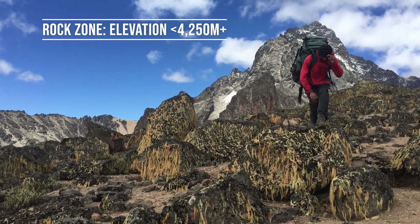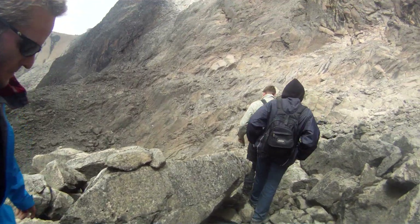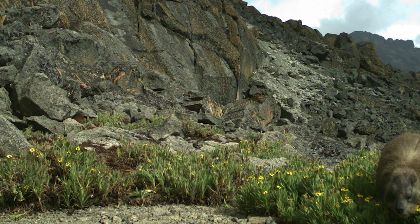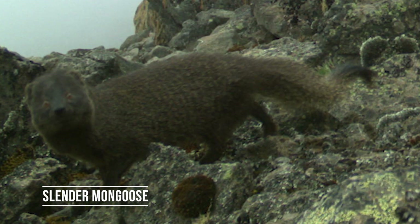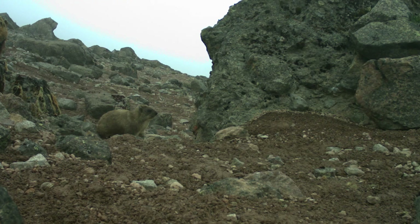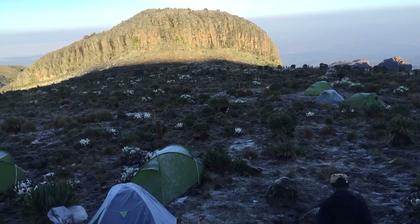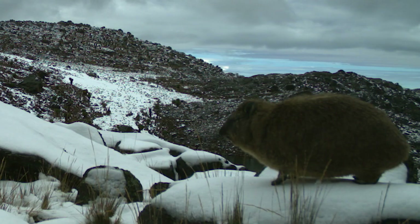Above 4,200 meters on Mount Kenya, you are mostly walking through a rocky moonscape. There are a few herbs, grasses, and lichens hanging on, which only the rock hyraxes and hares could really take advantage of. We also got a remarkable record of a slender mongoose at 4,500 meters — 1,800 meters higher than it has ever been recorded before, possibly hunting hyrax. This was a beautiful but harsh landscape: great to hike through, but hard to stay at for an extended time. Unless you were a hyrax.